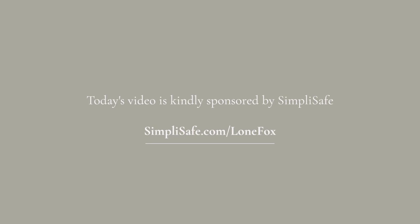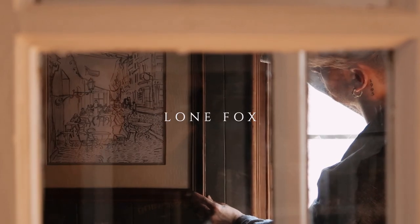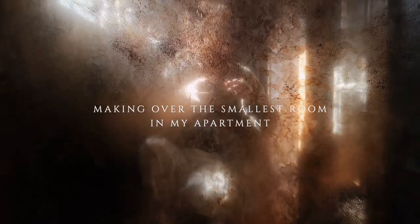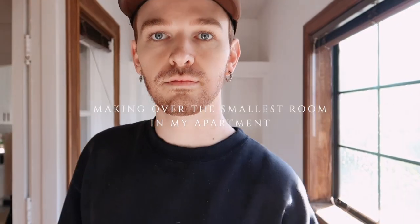Today's video is kindly sponsored by SimpliSafe. Hello everybody, welcome to the horror movie room! If you are not an OG Lone Fox follower, or you've been on the channel since I moved into this apartment, you would know this room as the horror movie room.